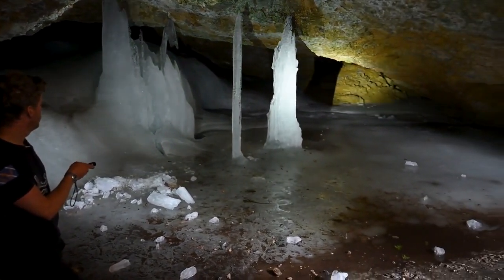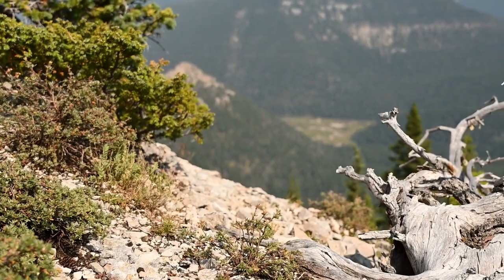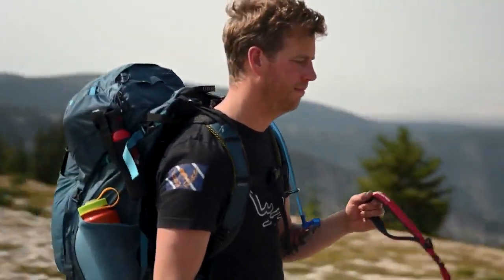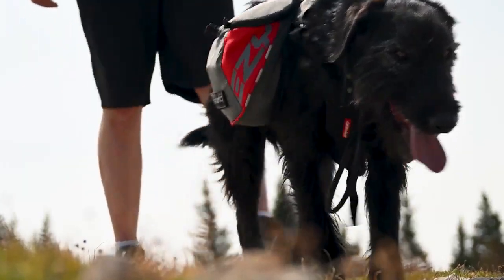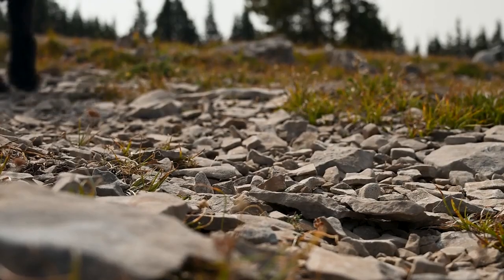The ice caves are at the midpoint of the trail, basically no matter how you go at it. So on your way down, you're going to have the chance to see some amazing views. Even on a smoky day it's pretty, but when it's clear you can see from Canada all the way to Wyoming.